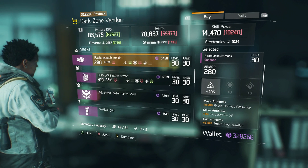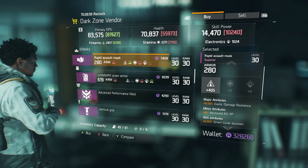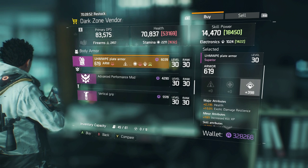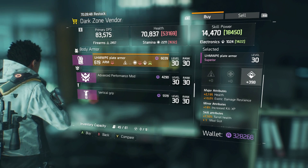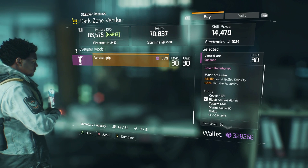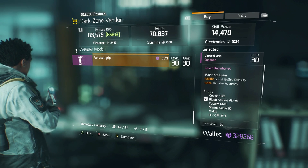The Rapid Assault Mask here has exotic damage, resilience, increased kill XP, and smart cover duration with firearms — I'd re-roll that exotic damage off into something that fits your playstyle. There's another piece with health, exotic damage, resilience, increased kill XP, and one mod slot. The vertical grip has initial hip fire accuracy and initial burst stability.